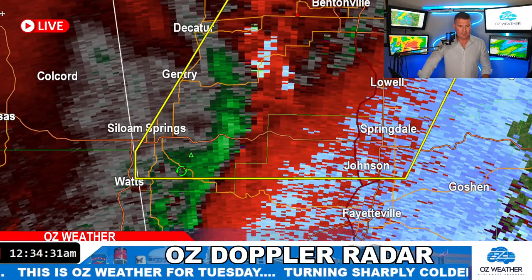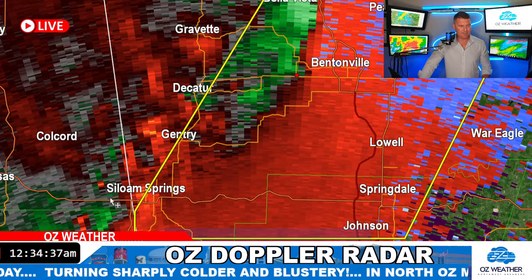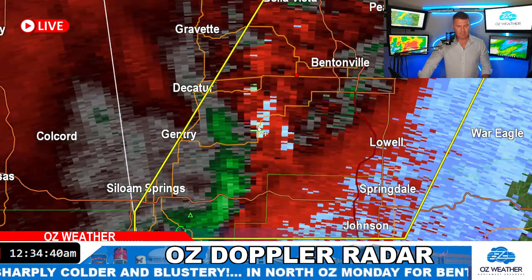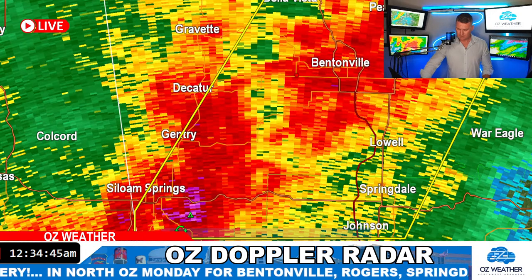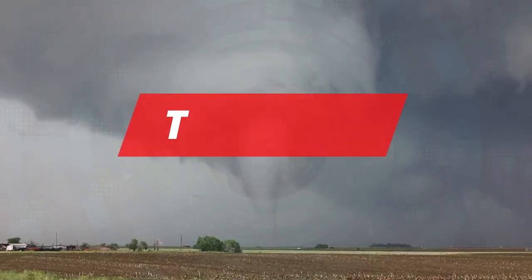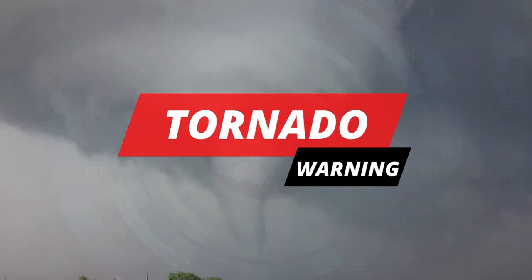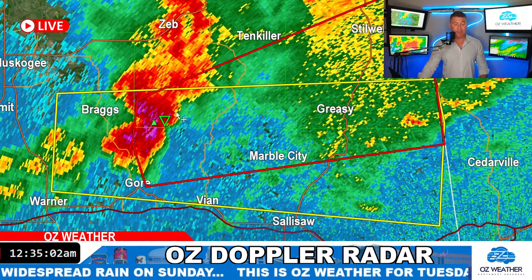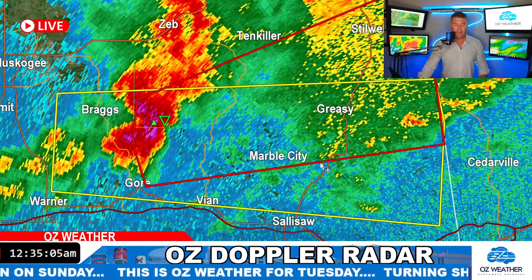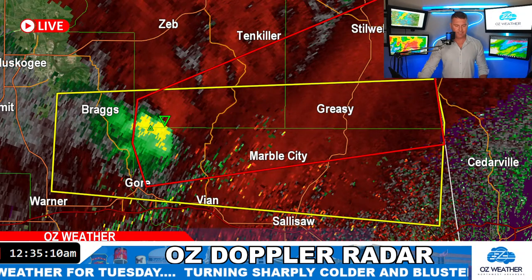Moving back down to the south — looks like that thing around Siloam Springs isn't there anymore. You can see something coming together here, but it's behind the front at this point. Then we get a tornado warning — this is going to be for Sequoia County, just to the north of Gore. New tornado warning here. This looks like a supercell starting to take shape. That was the cell that was just warned on a second ago as a severe thunderstorm.